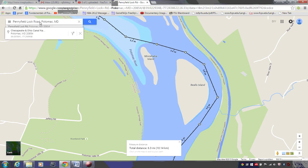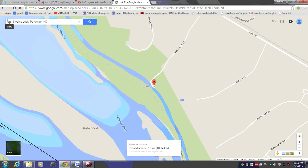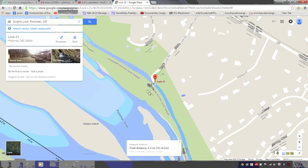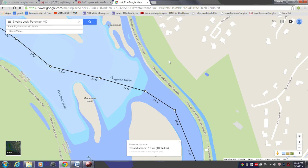Let me put in Swain's Lock — here we go. Swain's Lock is over here. You can see here's the Swain's Lock. This red thing here is Swain's Lock Road, and there is parking here.